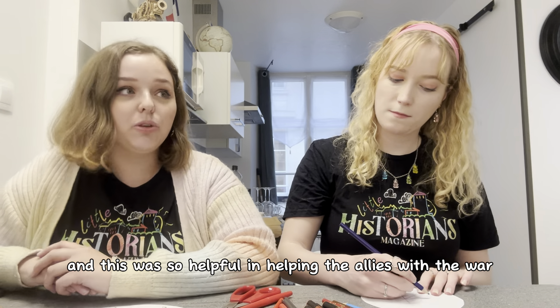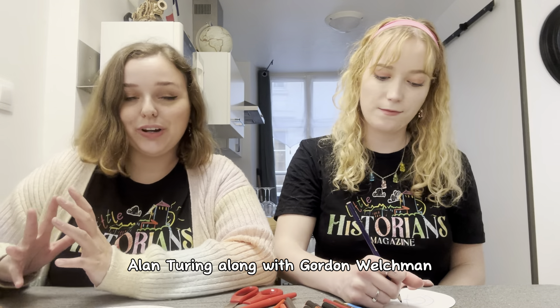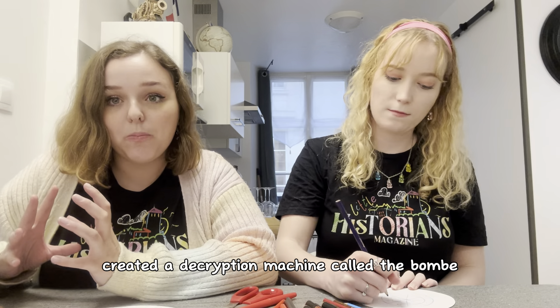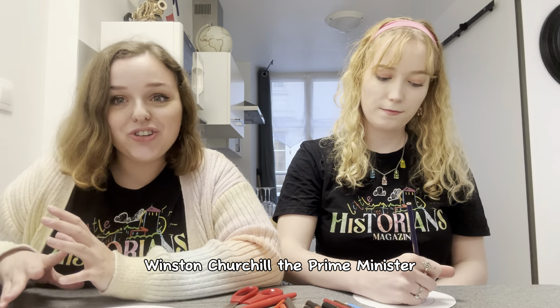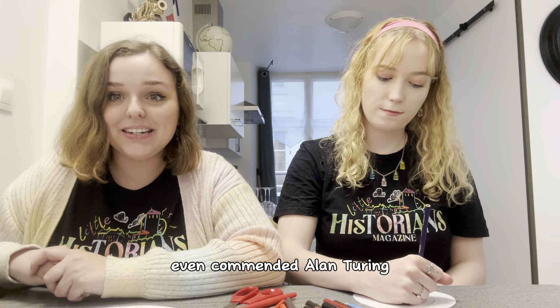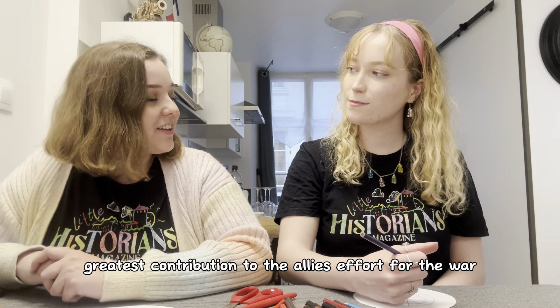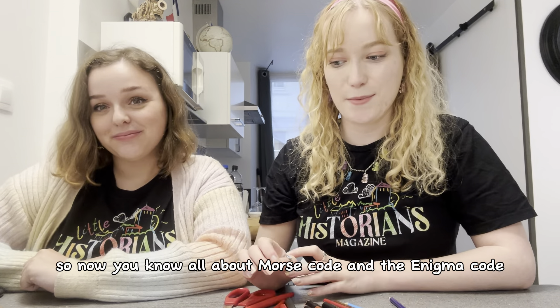The Enigma code was finally cracked in 1942 by Alan Turing, and this was so helpful in helping the Allies with the war, as they could now see what the Germans were up to. Alan Turing, along with Gordon Welchman, created a decryption machine called the Bombe, which would decrypt — meaning break — the German code. Winston Churchill even commended Alan Turing, saying he made the single greatest contribution to the Allied effort for the war.